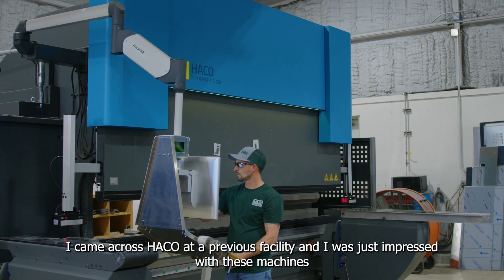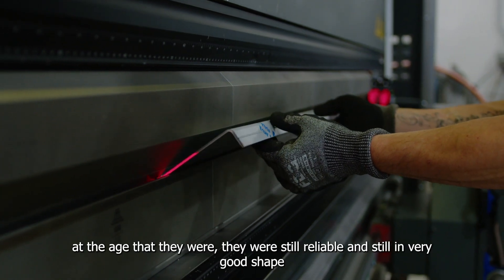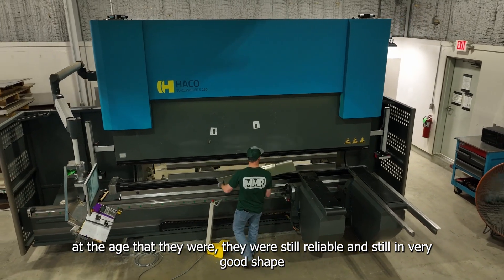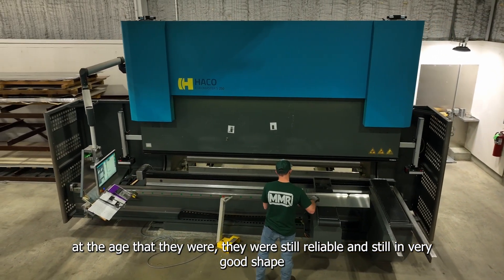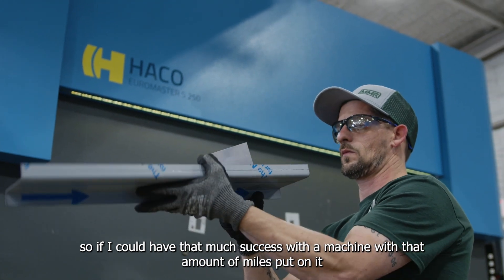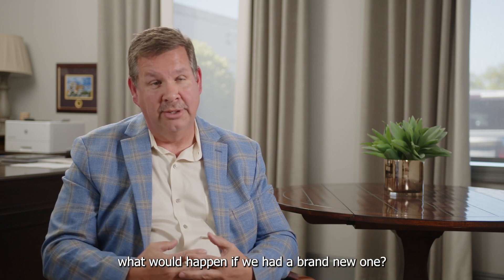I came across HACO at a previous facility and I was just impressed with these machines. At the age that they were, they were still reliable and still in very good shape. So if I could have that much success with a machine with that amount of miles put on it, what would happen if we had a brand new one?